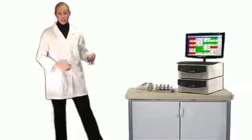Now that I've introduced you to this remarkable new system, Karen, one of our microbiologists, will show you how it works. Thank you, Kevin. The process is really very simple.